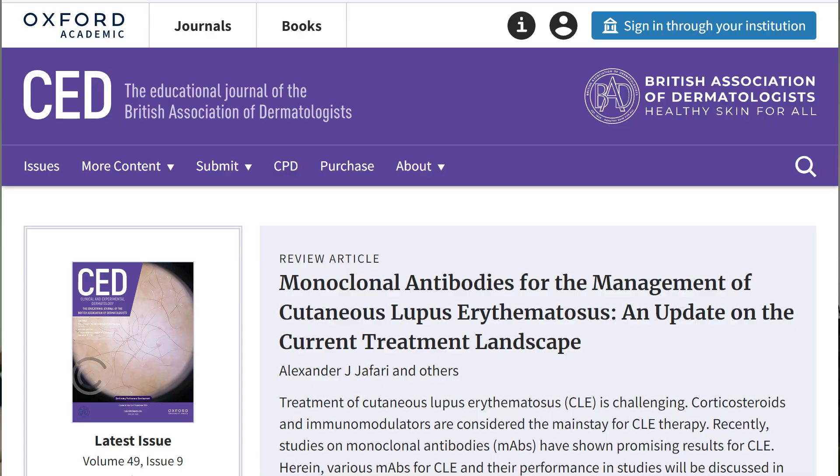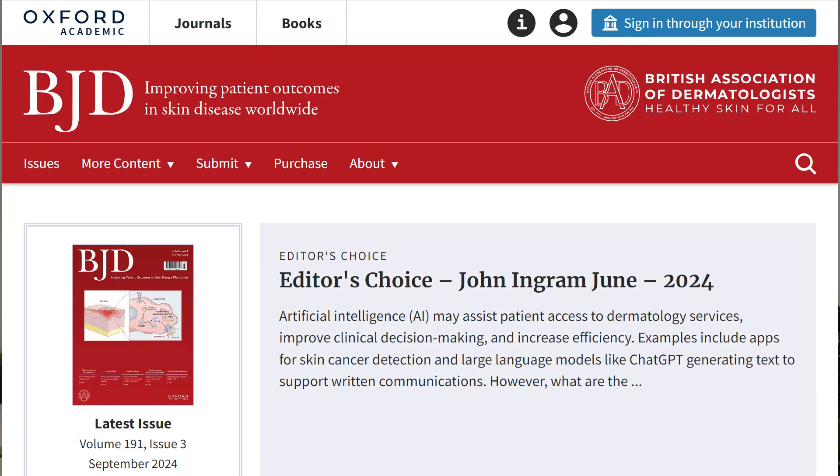Tip number two: choose to publish in PubMed-cited journals. Publishing in PubMed-cited journals can give you more points because they are peer-reviewed and relevant to medicine. Many dermatology journals are PubMed-cited, such as UK journals like CED or BJD, however they can be quite competitive to publish in. An alternative is to consider journals of lower impact factor because they might be easier to publish in.